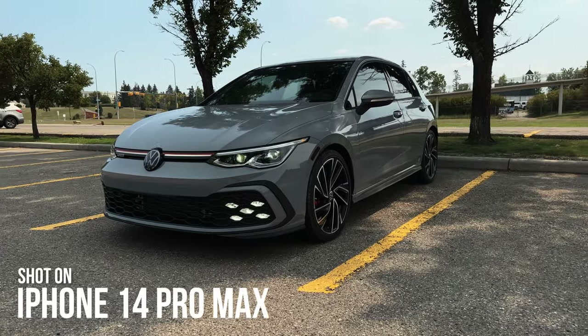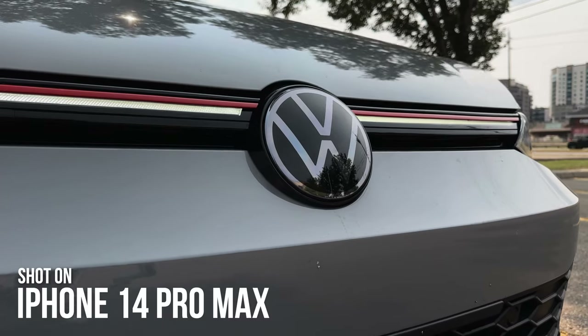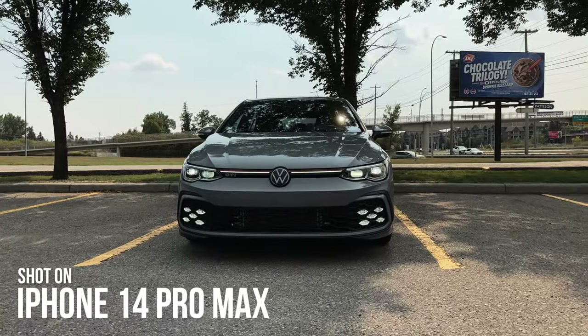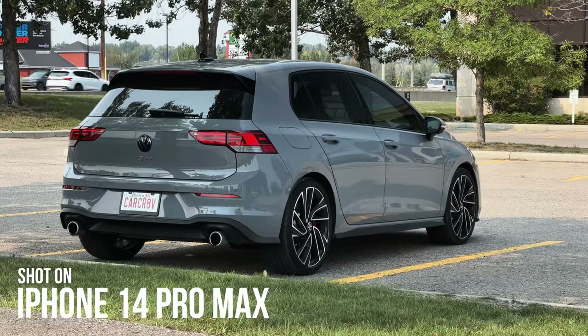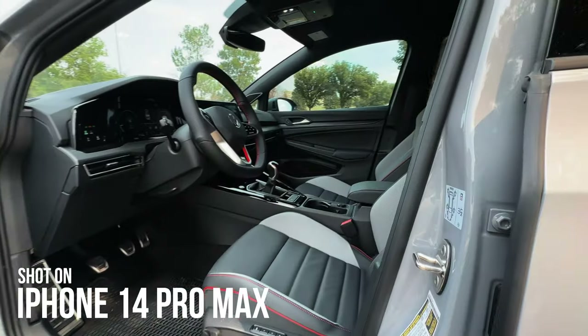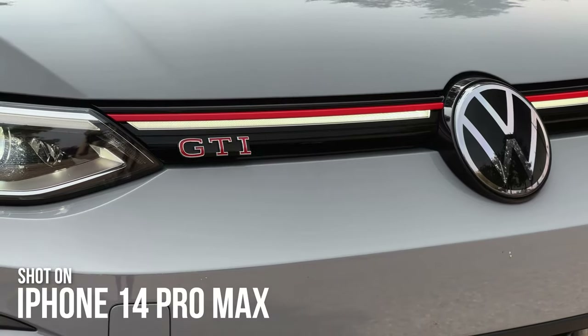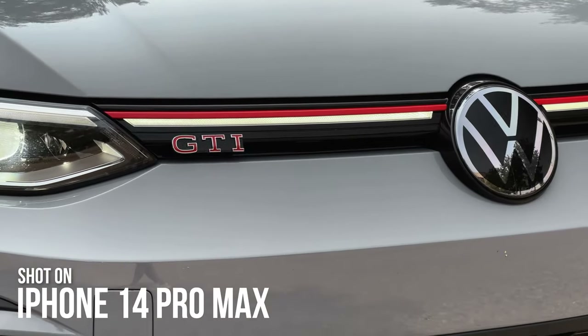You guys ask me all of the time what camera you should get or if you can upgrade. If you haven't honestly learned how to use your phone yet — how to edit the photos and videos on your phone — then you are quite frankly not ready to upgrade to a DSLR. You're going to get that depth of field, you're going to get that quality out of that camera that you're not going to get from a phone, but it's all about storytelling. It's all about adding value, educating, and entertaining the people that are on the other side.